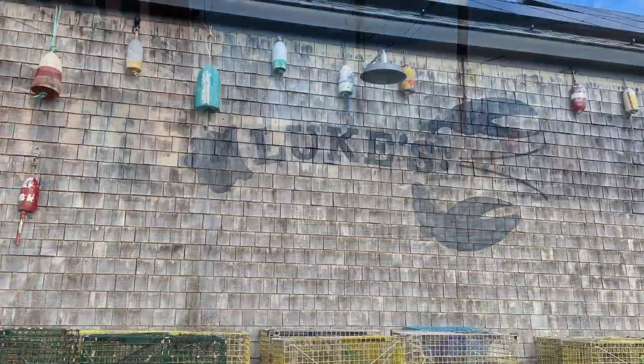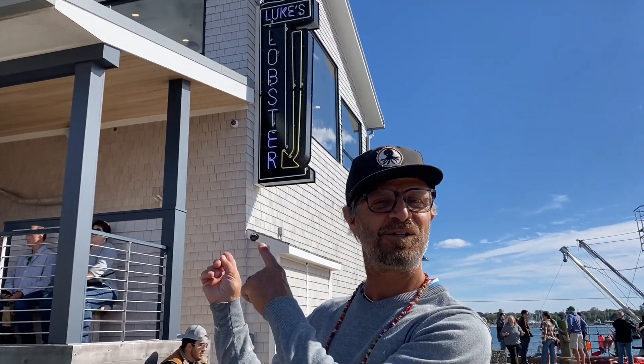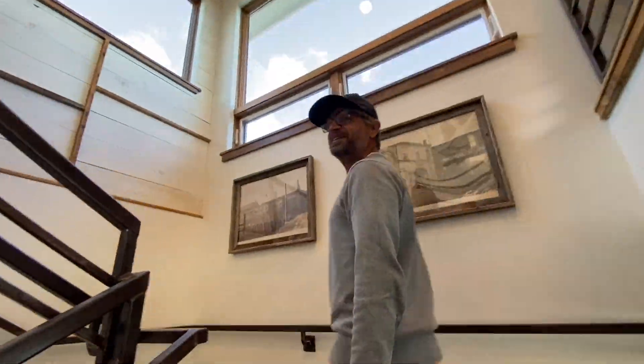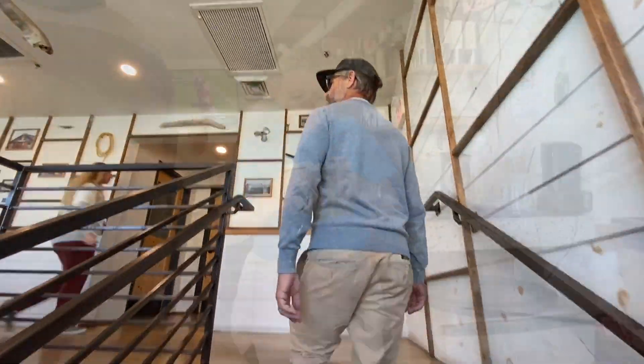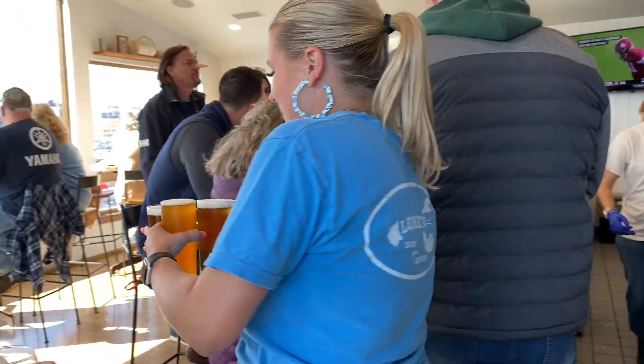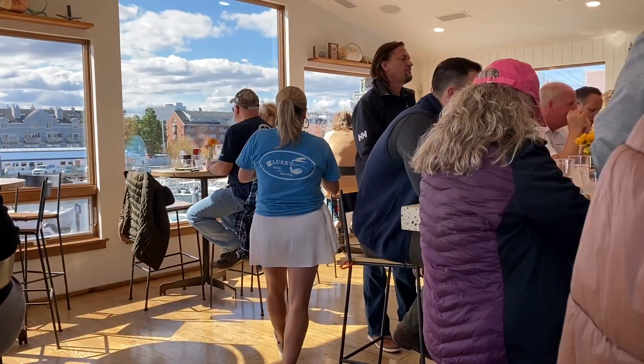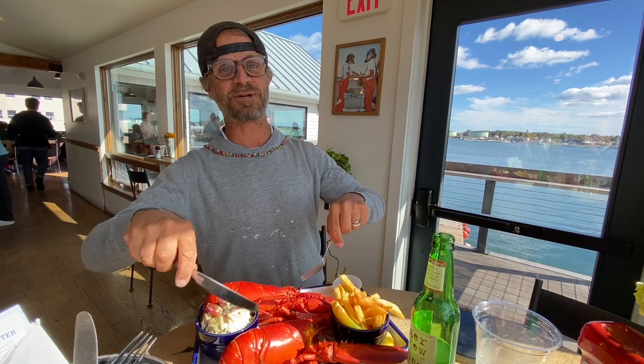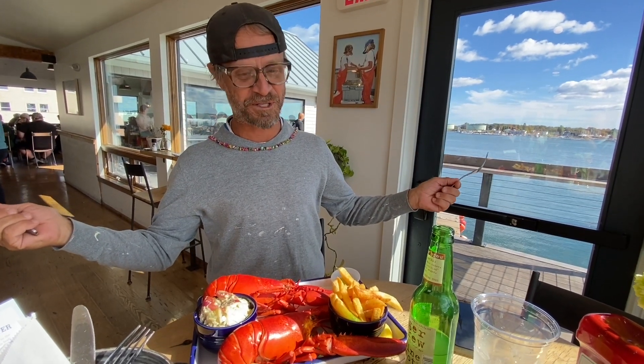Luke's Lobster is family owned by a third generation lobsterman. We have found Luke's Lobster. Luke's began as a tiny lobster roll shack in New York City. I decided to go with the twin lobster instead of the lobster roll. It looks pretty good today.